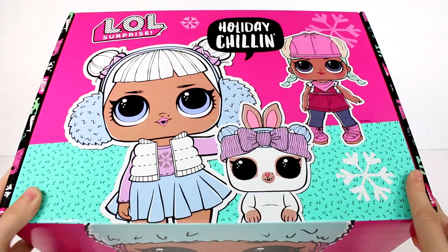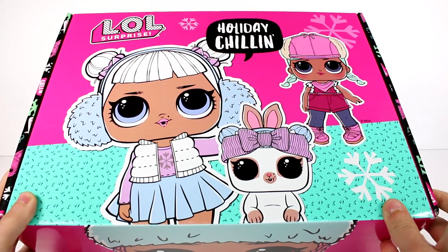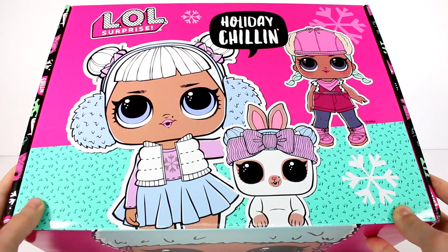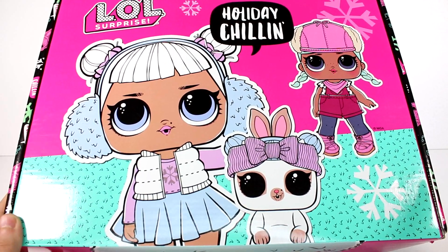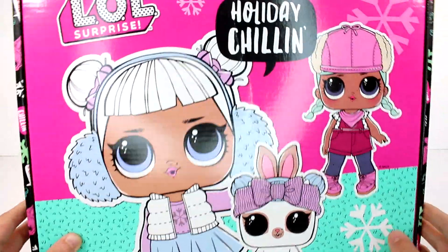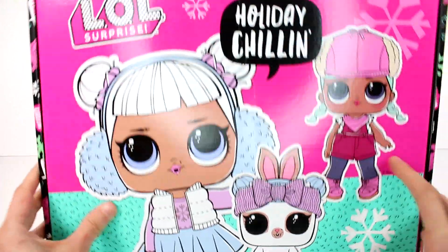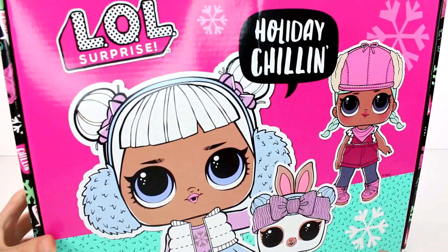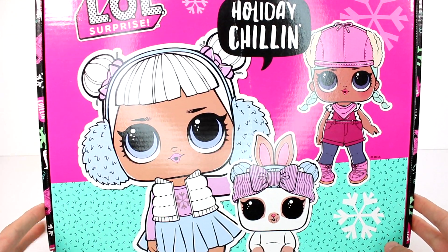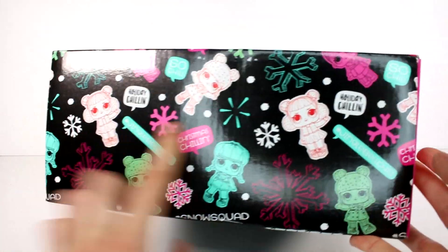Hi everyone, it's Tiffany. I'm here with the LOL Surprise subscription box. I do want to thank the company for sending this to me for free to take a look at with you guys. This is a quarterly subscription box — this is the Winter 2019 box, Holiday Chillin — and we have so many cuties here on the front, even a little pet. If you're interested in the LOL Surprise subscription box, I'll be linking it down below. Let's see what we have on the side — oh, look at this little pattern on the side!